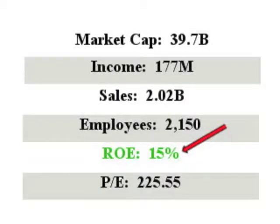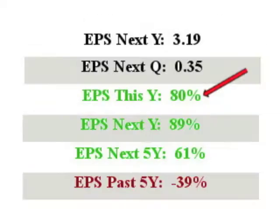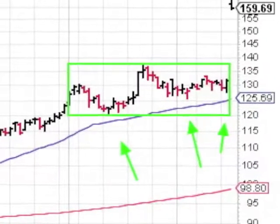VRTX has sales of $2 billion with an ROE of a solid 15%. EPS this year is an excellent 80%, and next year's EPS projects at a super duper 89%. Take a look at their EPS quarter over quarter — an off the chart 683%.